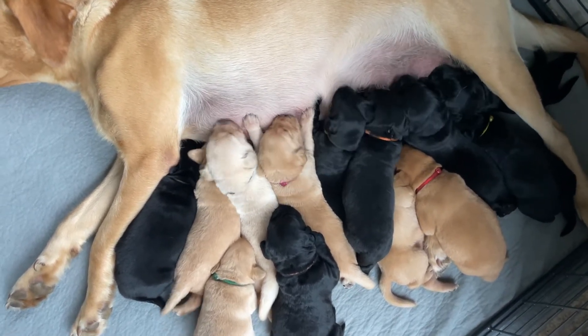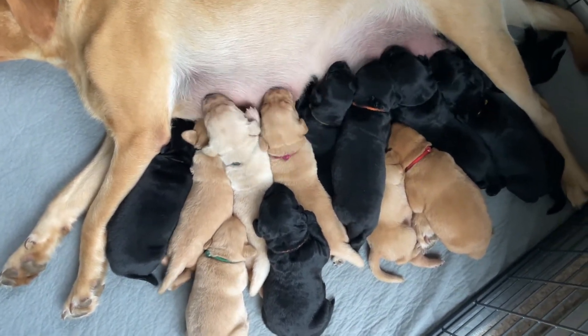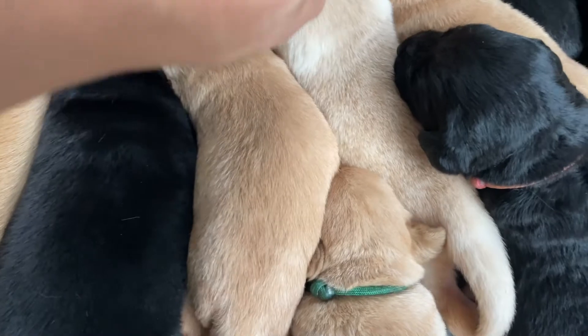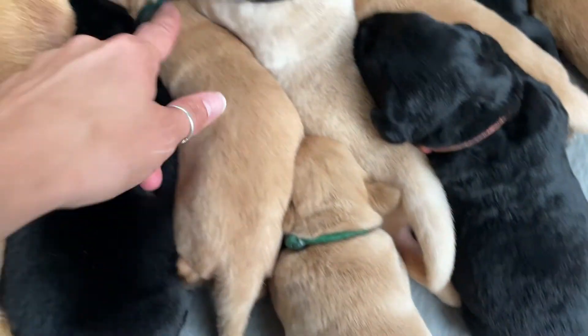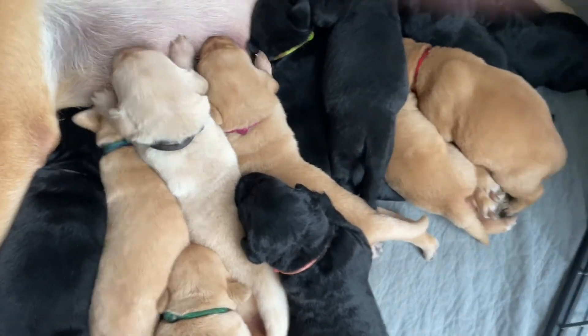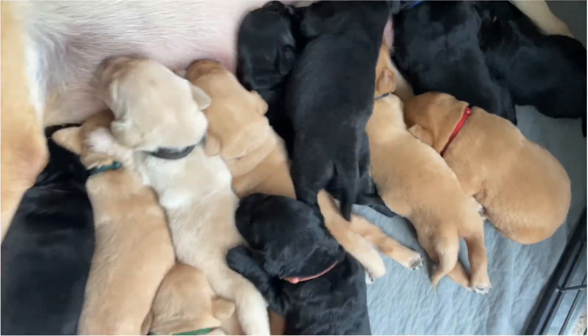I'm going to apologize right now to you guys that are getting yellow males, because the black and the brown are very difficult to see the collar colors. But here they are side by side — the brown is the lighter one, and the black is the darker. So there's definitely a noticeable difference between brown collar yellow male and black collar yellow male.